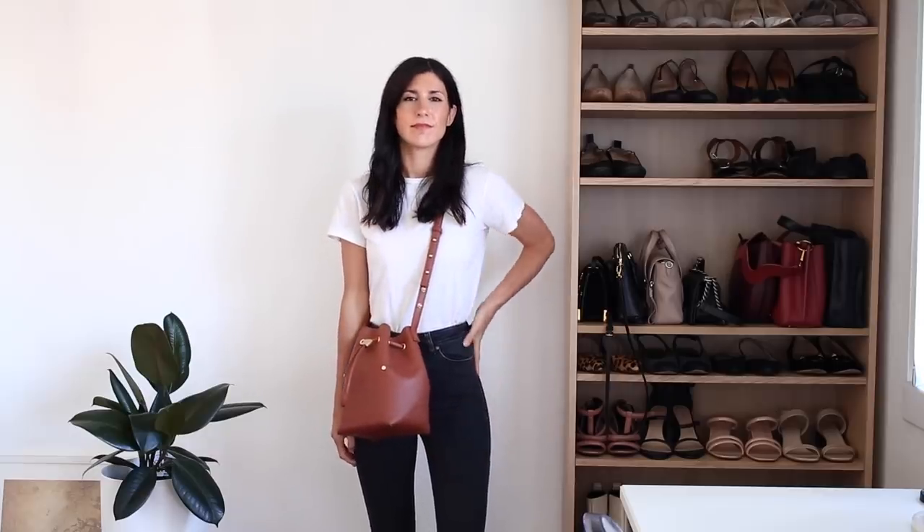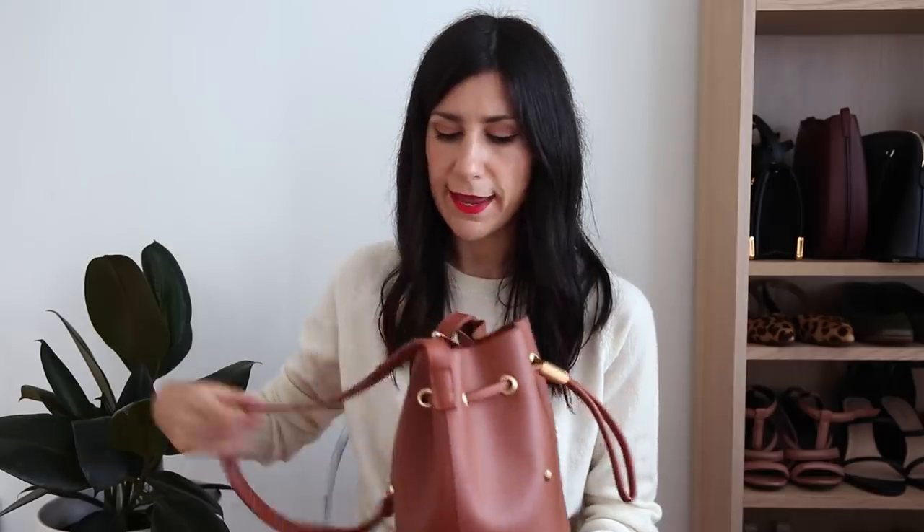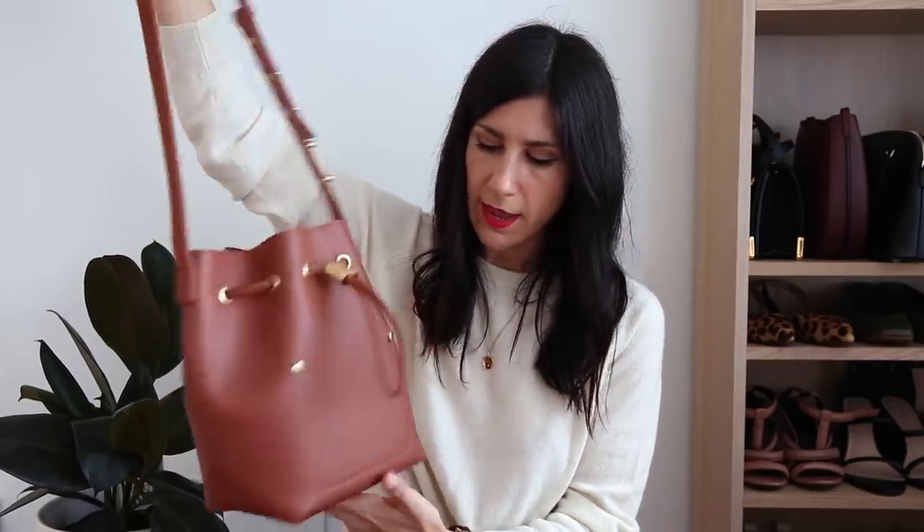As with any bucket bag, you can just squeeze it open and dip your hand right in, so it's probably not the best type of bag if you're living in an area where pickpocketing is very common. For me in Sydney, it's not really something I have to worry about. I usually put my valuable items towards the bottom of the bag — just a really nice, classic bucket bag.